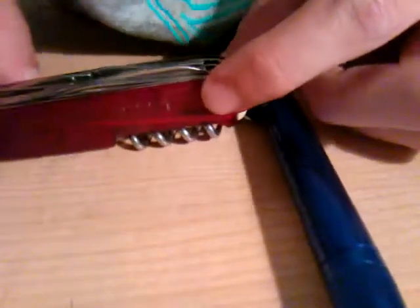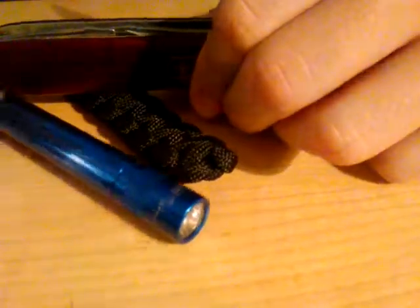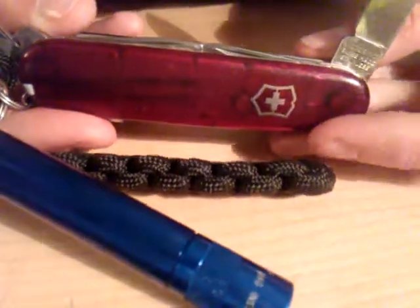I got it at the thrift store for 49 cents. And then I have this Swiss Army knife with a whole bunch of tools. The Swiss Army knife has a knife, it has another knife, it has scissors, and then it has a bottle opener and screwdriver.